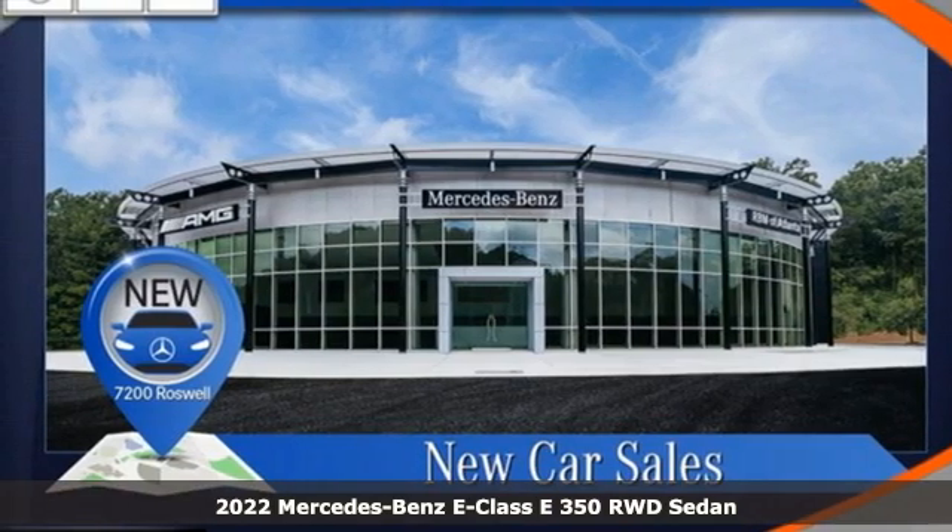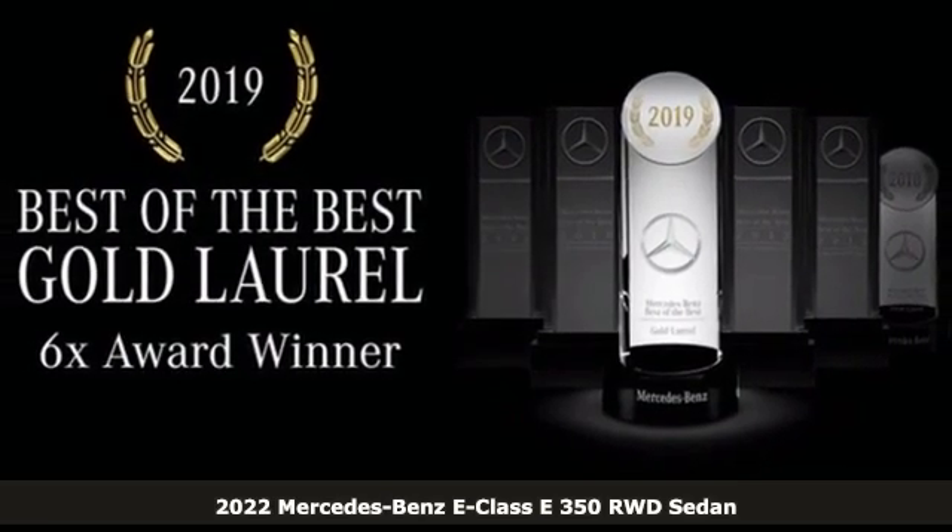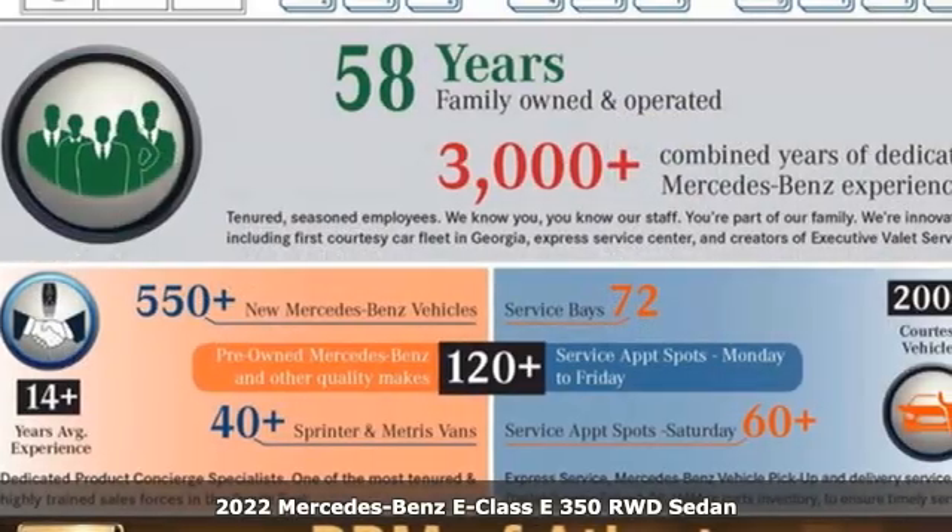Here's a new 2022 Mercedes-Benz E-Class. The body grabs you, the interior draws you in, and the engine keeps you coming back.